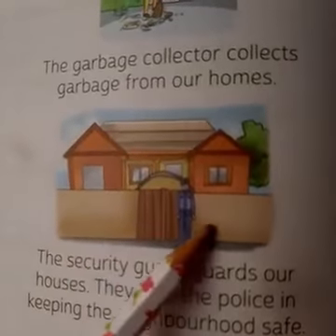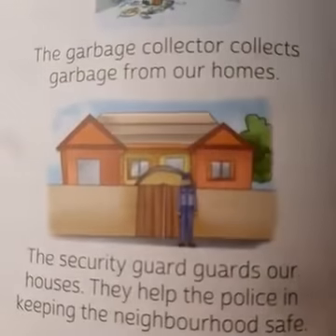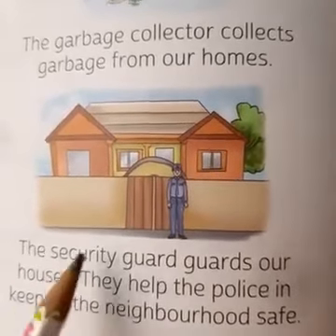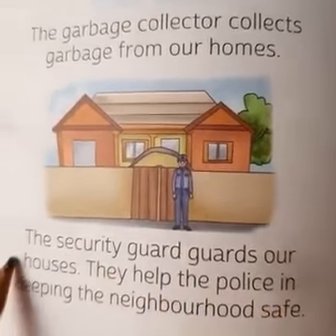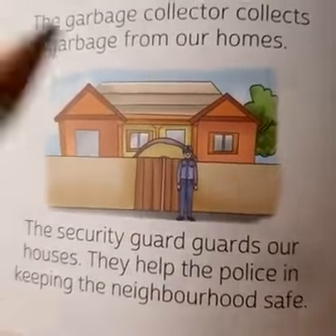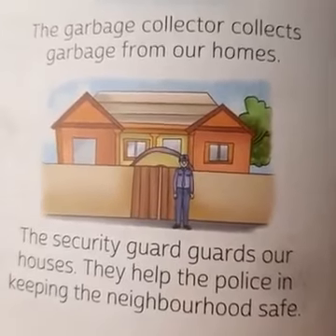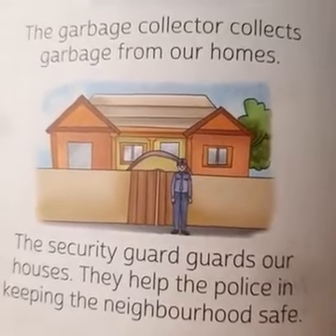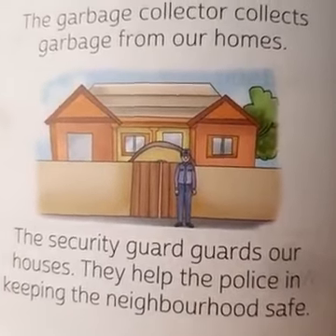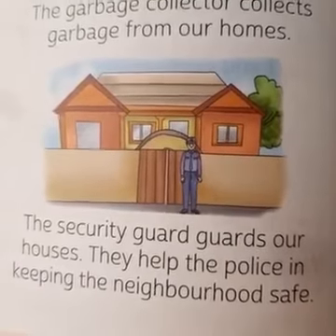Now, see what this man is doing. This man is guarding the house. So the security guard guards our houses. They help the police in keeping the neighborhood safe. We feel easy and comfortable because we know our guard uncle outside is properly securing our home.